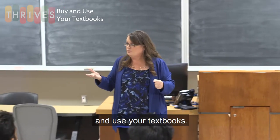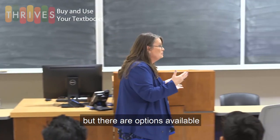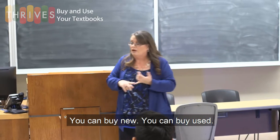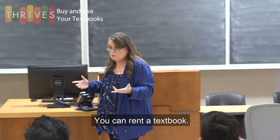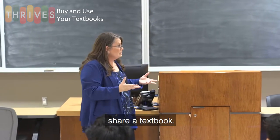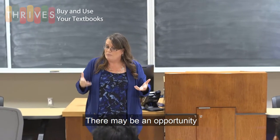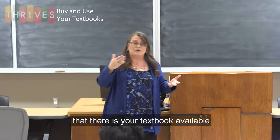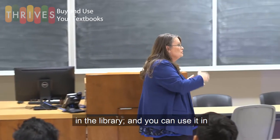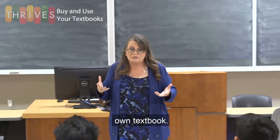We encourage you to purchase and use your textbooks. I know textbooks are expensive, but there are options available to you through our bookstore. You can buy new, you can buy used, you can rent a textbook. I encourage you to get together with another classmate and share a textbook. And in a worst-case scenario, please check out the library. There may be an opportunity that your textbook is available in the library, and you can use it in that space, at least to keep up to date until you're able to purchase your own textbook.